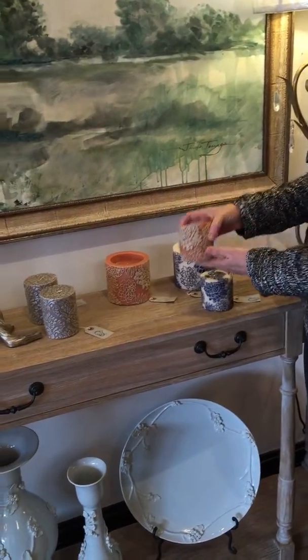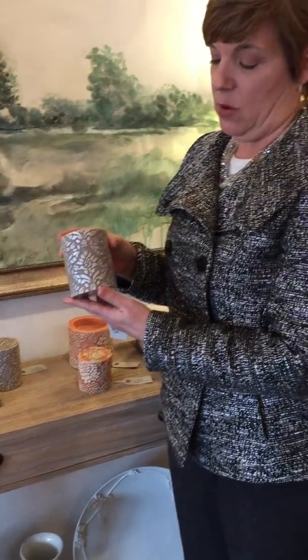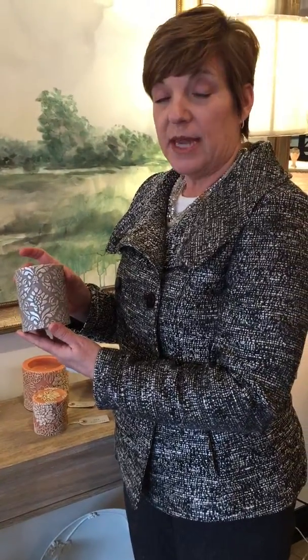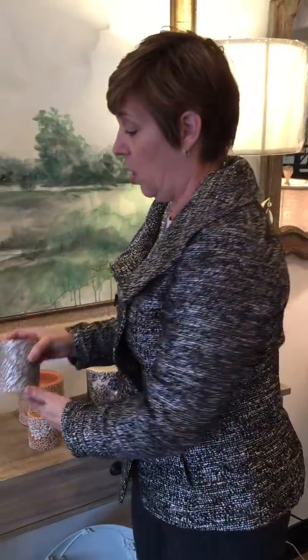I like that one a lot too. Then we have these gorgeous pearlized gray flower candles with a damask motif around it. Who am I kidding? These are all my favorites, but these really are my favorites.